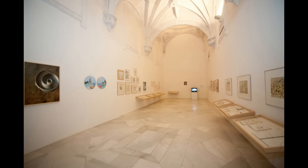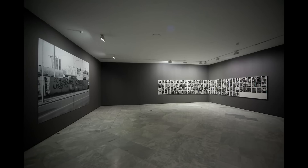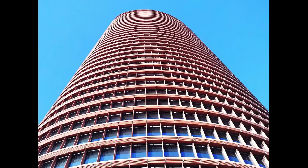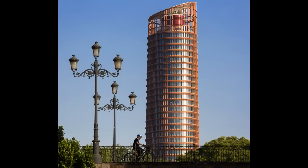Esta isla fue creada para la Exposición Universal de 1992. En ella se encuentra uno de los espacios culturales más importantes de la ciudad, el Centro Andaluz de Arte Contemporáneo, que ocupa el antiguo y magnífico Monasterio de la Cartuja, también llamado Monasterio de Santa María de las Cuevas. En sus salas se exponen de forma permanente obras del tarifeño Guillermo Pérez Villalta, así como exposiciones de artistas nacionales e internacionales con gran predilección por la creación andaluza. Y terminamos visitando la esbelta Torre Sevilla, la más alta de toda Andalucía y diseñada por el arquitecto argentino César Pelli, que ofrece desde lo más alto unas vistas magníficas de la preciosa ciudad.